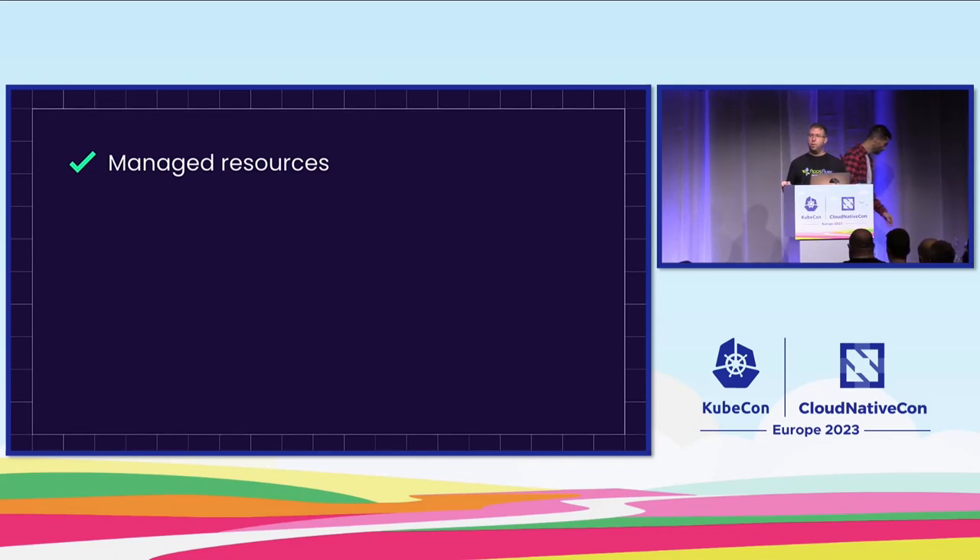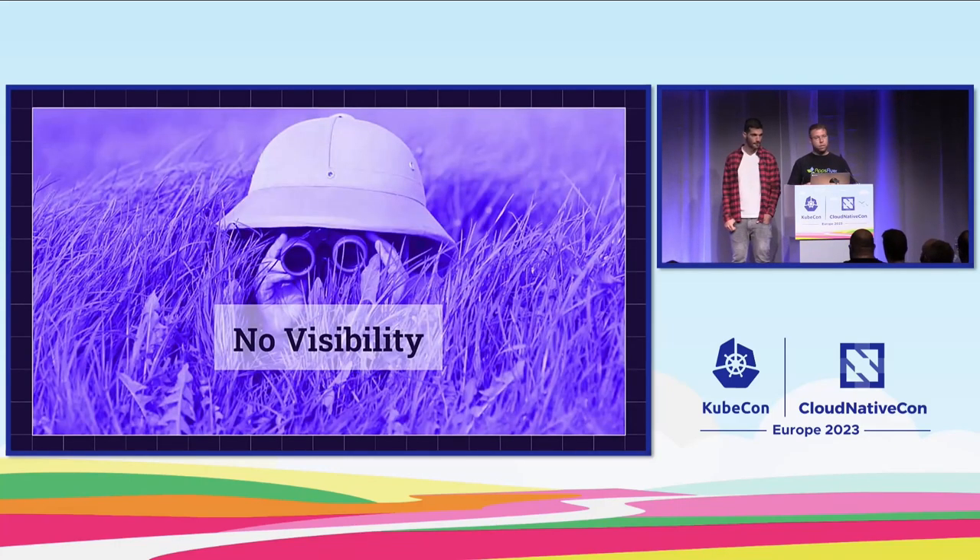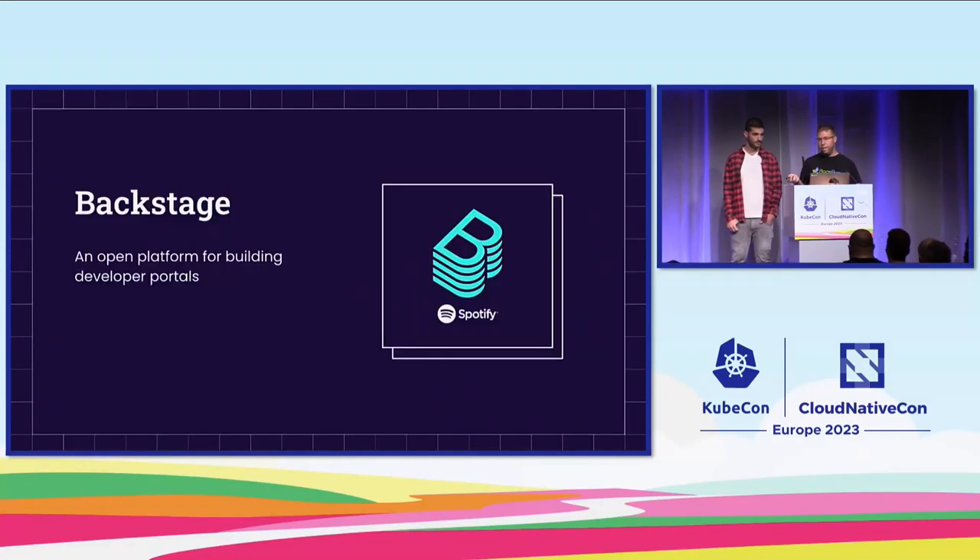Now we know how we're going to manage our resources, but we still had unanswered questions: Where can I find all my team's services? Who is the owner of a specific service? Who depends on my resource — what will happen if I make a change? We needed a solution that could help us visualize all of our resources in one place. We knew this solution must be intuitive, because from previous experience, if it's not intuitive, users simply won't adopt it. So we chose Backstage — an open platform for building developer portals, originally developed at Spotify as an internal tool and later released as open source. Backstage is an unopinionated platform — it doesn't tell us how to do things, it just gives us the ability to build our own platform with our own capabilities.